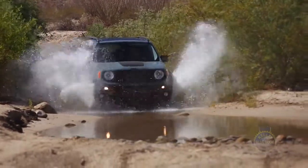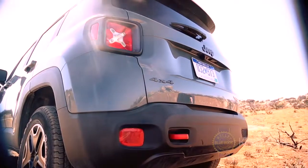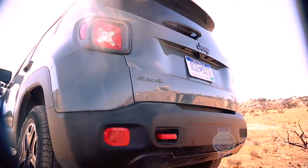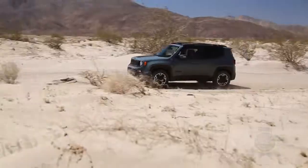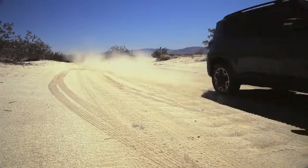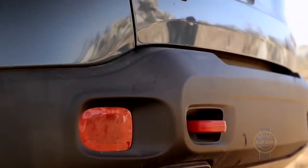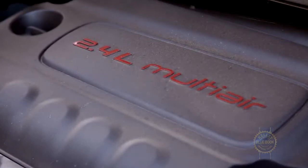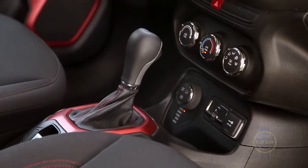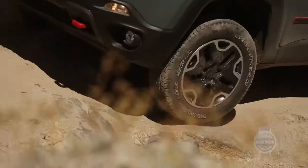With its place in the universe established, you might also be asking: is the Renegade a genuine off-roader? The answer boils down to which version you choose. Front-drive models fitted with the standard 1.4-liter turbocharged four-cylinder and six-speed manual transmission have a difficult time getting out of their own way, while up-level four-wheel drive models equipped with the more powerful 2.4-liter four-cylinder and close-ratio 9-speed automatic have the chops to tackle more than just rutted fire roads.